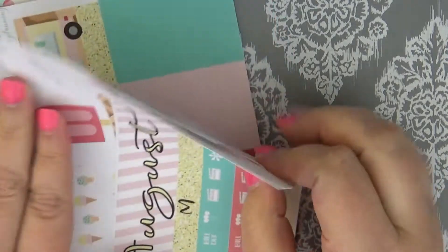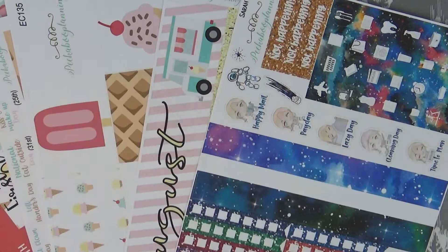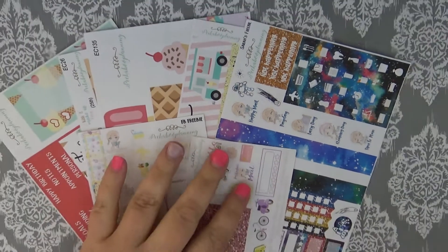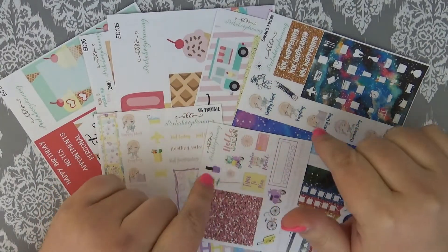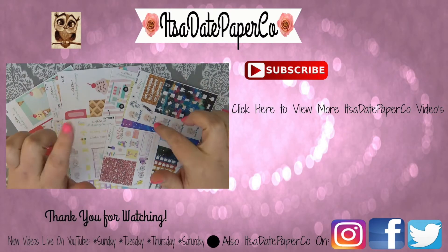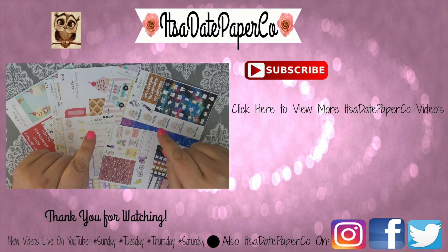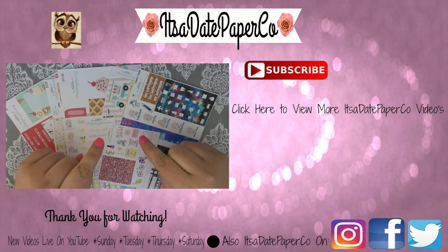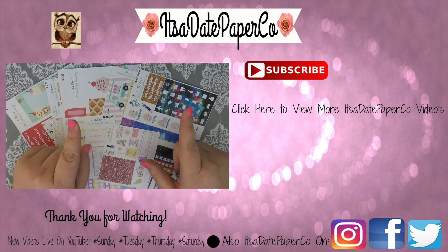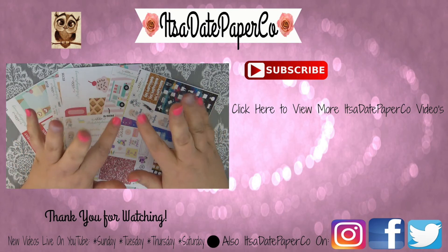I wanted to go ahead and show you everything I ordered because her stickers are absolutely gorgeous. Go and check out her Facebook, Instagram, and all her socials — all the links are down below. Subscribe and like this video if you enjoyed it. I am It's a Date Paper Co on all of my social media, and she is Peekaboo Planning on all of hers. You can save 20% if you use my code 'itsadate20' on your order. I hope you enjoyed this haul — talk soon, bye guys!